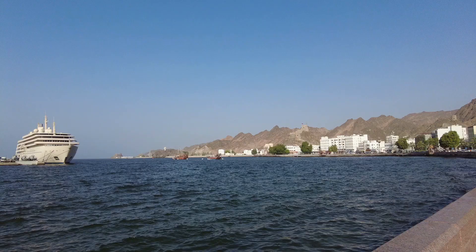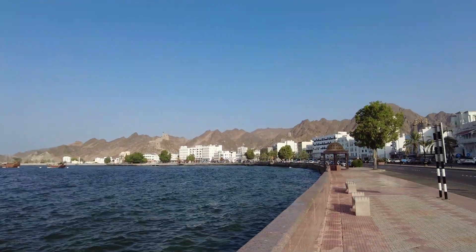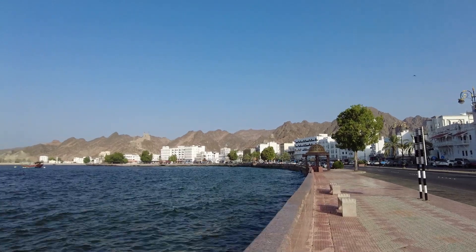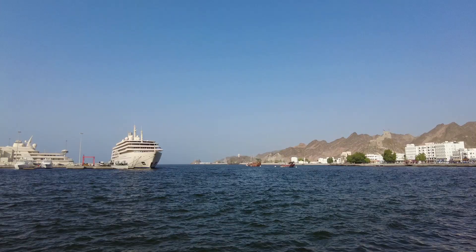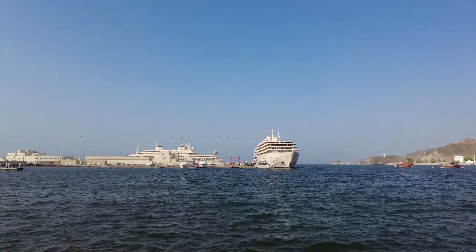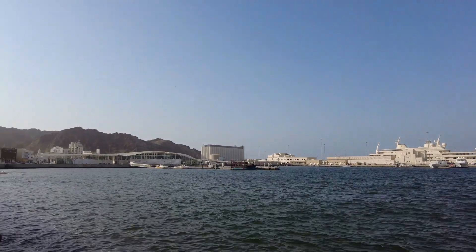In this Muscat travel guide, I'm going to share with you practical information about where to stay, things to do, and will especially focus on the delicious food to eat when you visit Muscat, Oman. Muscat is an incredible, spacious, clean, and friendly city with so many things to offer you when you visit. Let's get right into this Muscat travel guide for food lovers.